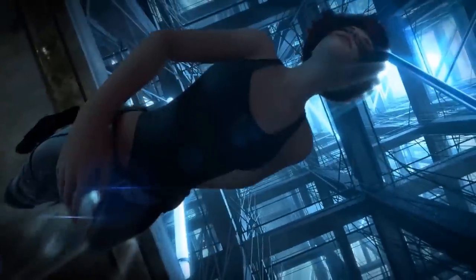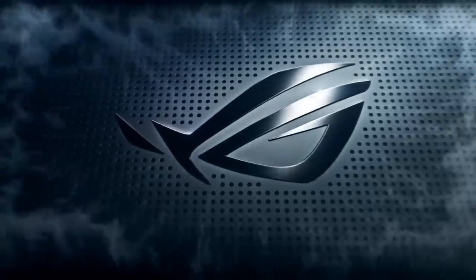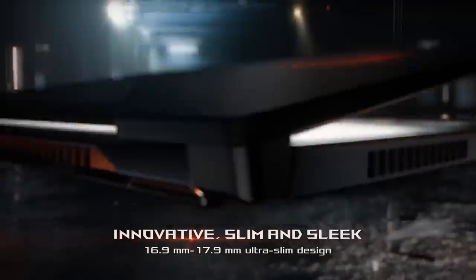The Asus ROG Zephyrus sets a high bar for powerful thin gaming laptops with exceptional performance, whisper-quiet operation, and a truly innovative design. We never thought it would be possible, but the Asus ROG really stuffs an Nvidia GTX 1080 into a 0.7-inch laptop — that's not only stunningly thin for a gaming notebook, it's slimmer than most traditional laptops, including the compact Dell XPS 15.